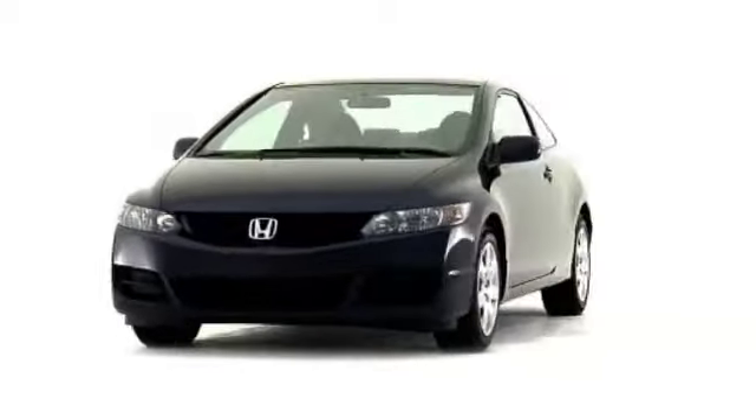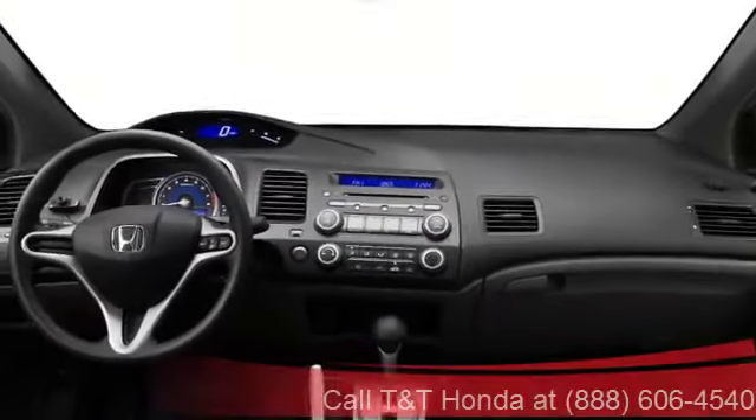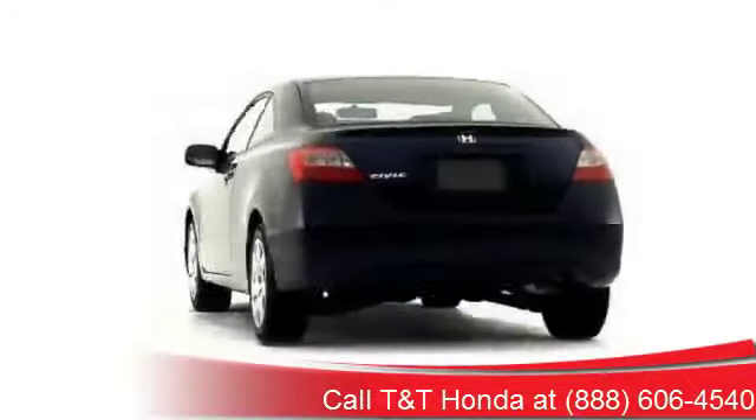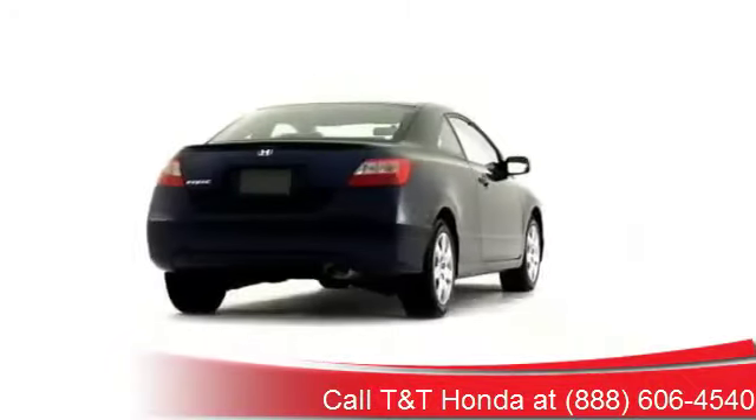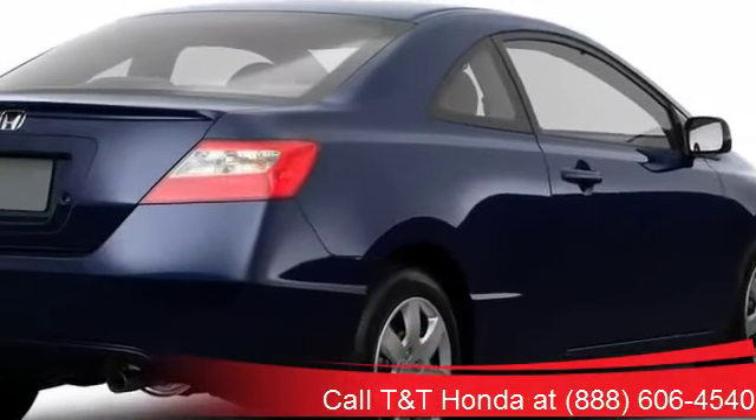Introducing the 2009 Honda Civic Coupe, a technologically advanced two-door for the sport-inclined driving enthusiast. Stylish and sophisticated, the Civic Coupe grips the pavement with authority.